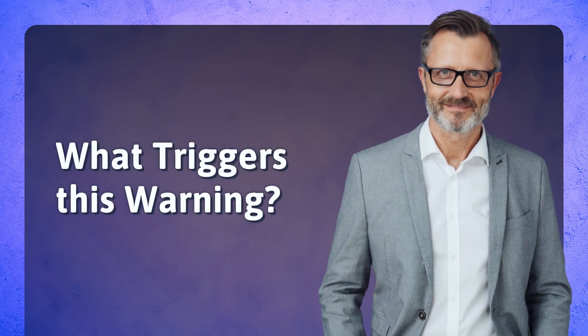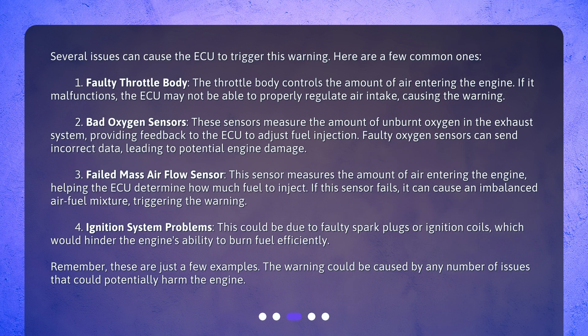What triggers this warning? Several issues can cause the ECU to trigger this warning. Here are a few common ones. First, a faulty throttle body. The throttle body controls the amount of air entering the engine. If it malfunctions, the ECU may not be able to properly regulate air intake, causing the warning.